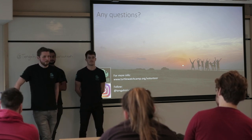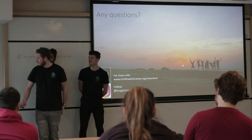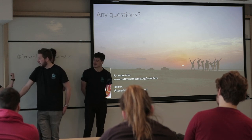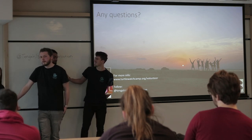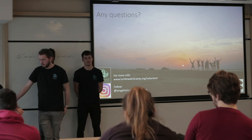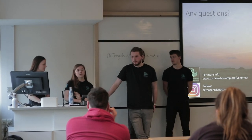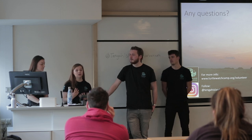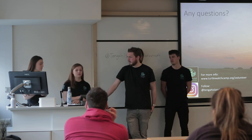Q: Is it suitable for non-divers? A: When Phil went over he didn't have a diving qualification, so he spent his first week with the dive team doing his open water, and after that he did the exact same amount of diving as everyone else. So it doesn't matter what level you're at. If you're interested, just apply and see — from there you can decide if it's right for you.